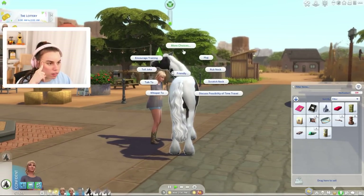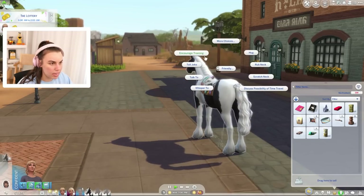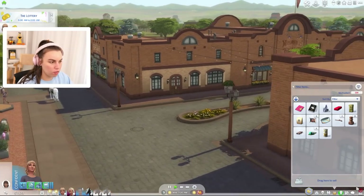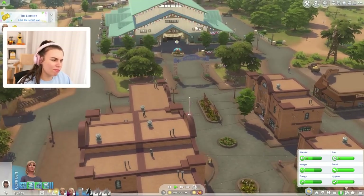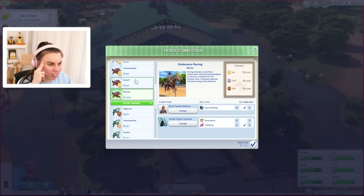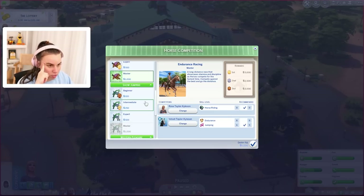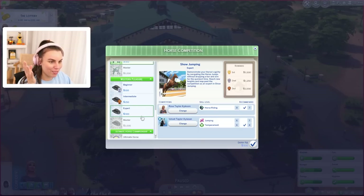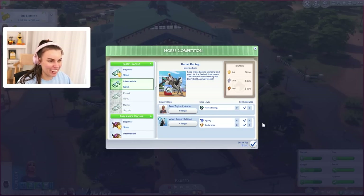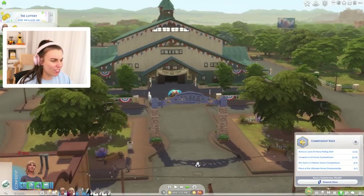How do we get that confidence up again? Encourage training, I think. Velvet is feeling confident now — so you're in a great mood, we're in a relatively good mood. Let's do this. We're so close — we just need one more endurance for that one, one more jumping, one more temperament. We need one of everything, except we can do this intermediate. Come on, surely we're going to win this one. Rose has entered the harrow racing competition!